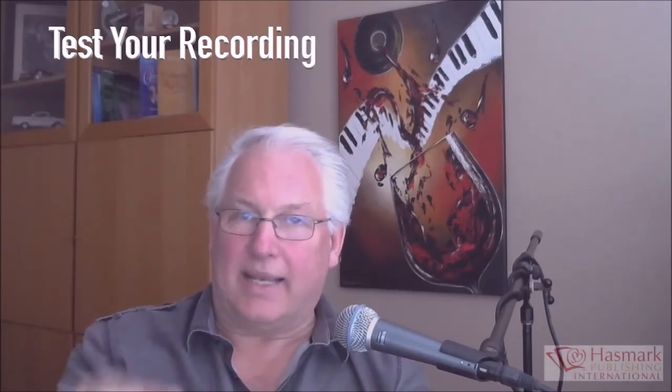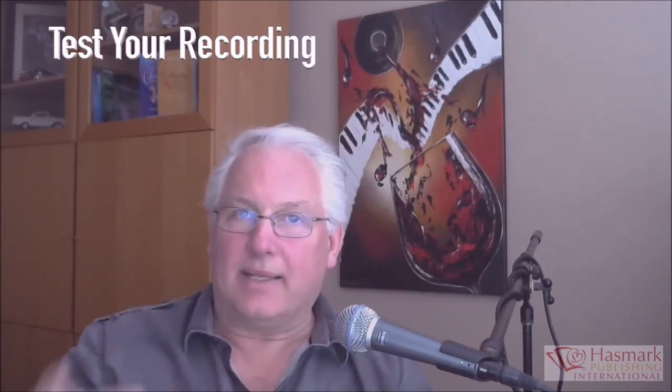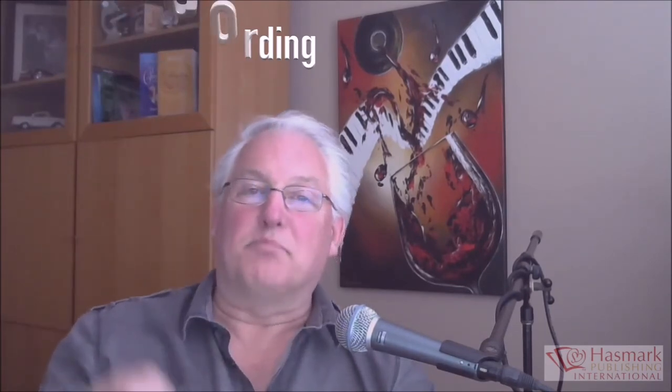Now let's talk about the actual editing. You've got your recording and you want to edit it. There's no way I can teach you all of that now, but the software you used to record yourself is probably the same software you'll use to edit. We talked about Audacity, GarageBand — there's GoldWave and a bunch of others. They're all free, they're out there, find them and use them. You're editing it down to the pristine final version of each chapter.